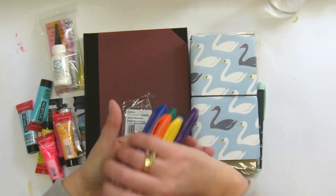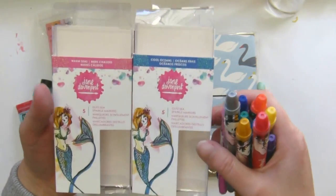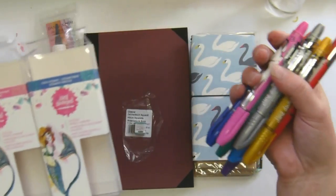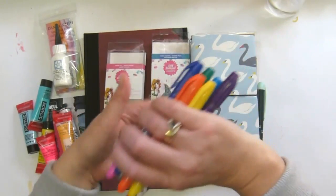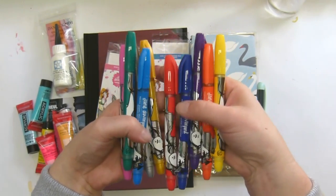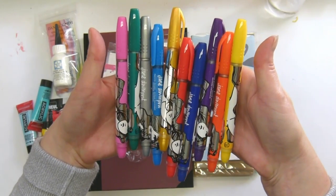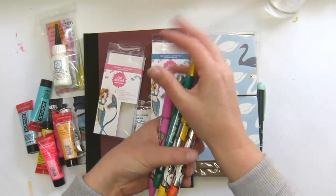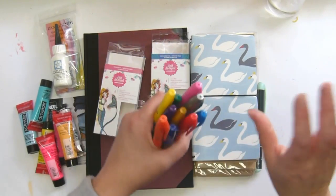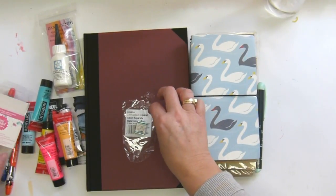These are Jane's Glitzy pens — the Cool Ocean and the Warm Seas sets. You will have seen lots of people testing them out, so I'm not going to test them out unless you specifically ask me to. There are all the pretty colors and they really are nice and glitzy and shiny and sparkly.